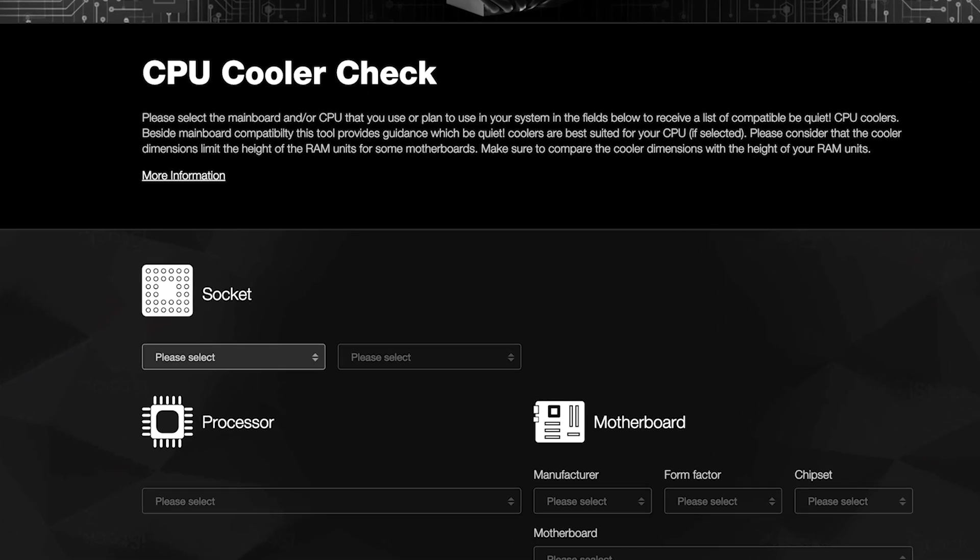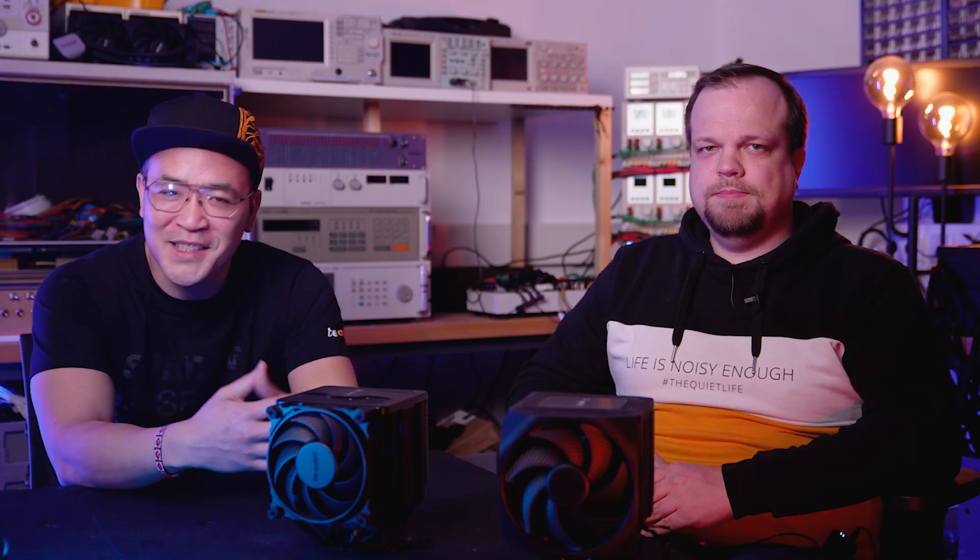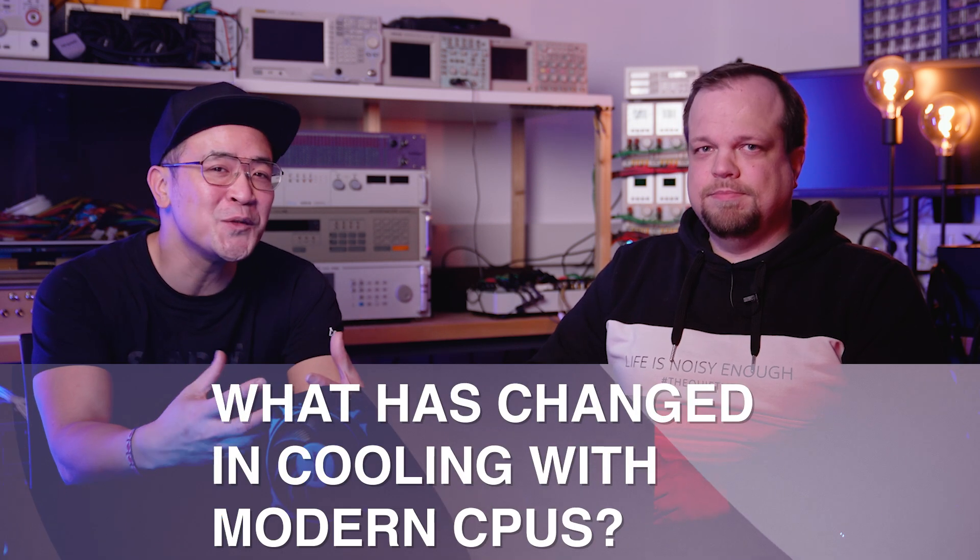At the same time, we would like to take the opportunity to show you our new and super practical tool for CPU cooler selection in today's video. So Martin, welcome — please tell us what has changed when it comes to the cooling of modern CPUs.